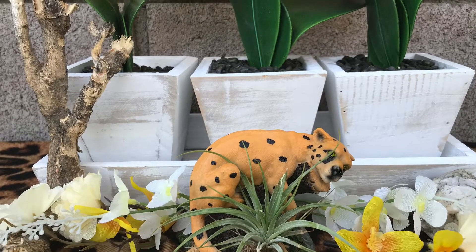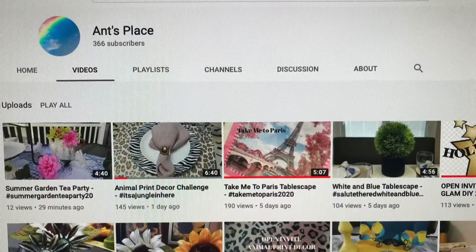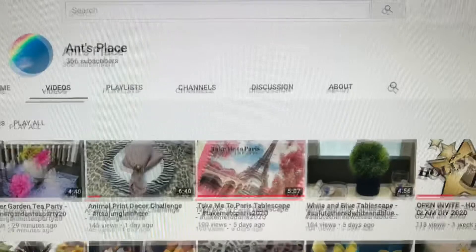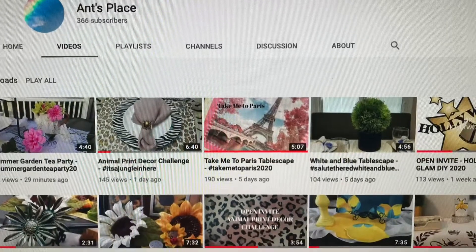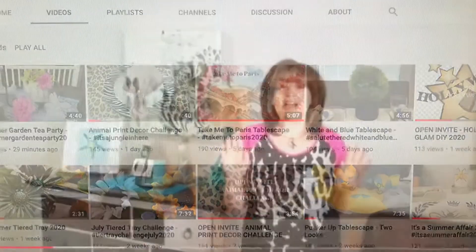Today I am joining in with Annette Place and Me, Myself, and DIYing It. This is an awesome tablescape called It's a Jungle in Here. Let's see what these awesome creators have done on their channels. Please go check out Annette — she is the hostess of this challenge and she did a beautiful job on it.